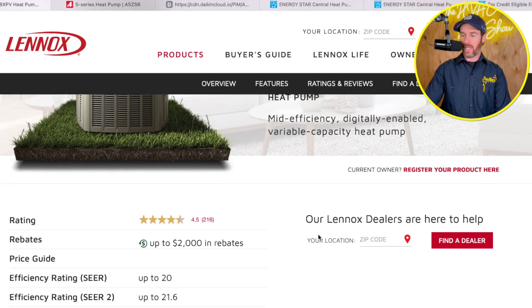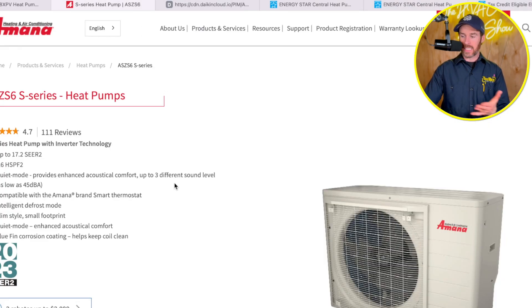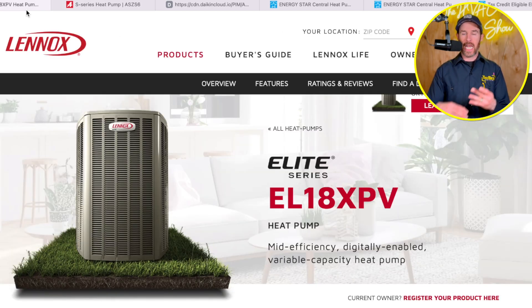We're going to look at the Lennox Elite series, the EL18XPV heat pump. The reason we're comparing this system with the Amana ASZS6 is that you might think this isn't an apples-to-apples comparison — one is a side discharge system, the other is a traditional condenser. But from an efficiency standpoint, they're both mid-level or entry-level inverter-driven variable-speed products, and Lennox doesn't have a side discharge product.